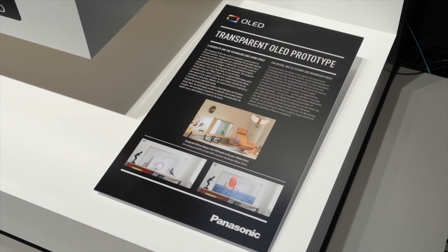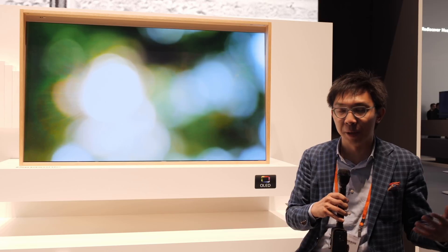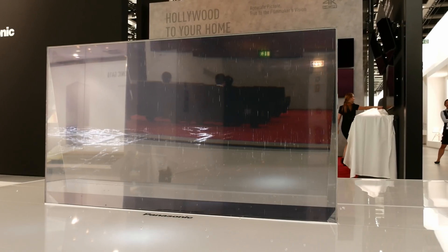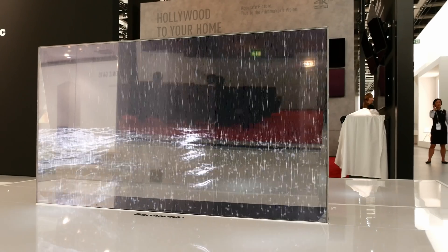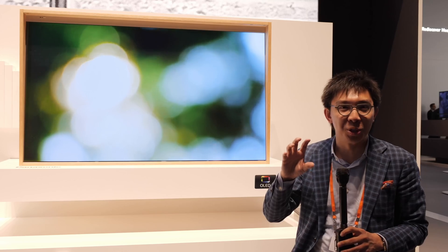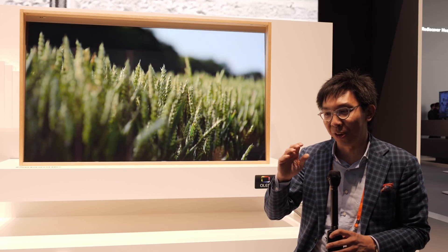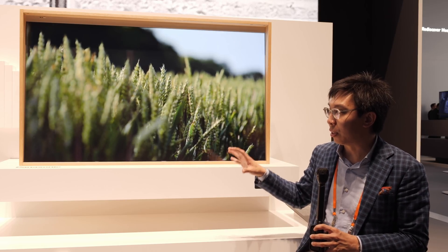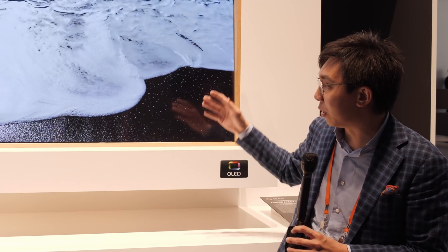There have been a few transparent OLED prototypes in the past. Even Panasonic themselves showed transparent OLED back at IFA 2017, and I filmed a video, but I forgot to switch the mic on, so the whole video was silent and I had to can it. But what's different about this new prototype are a couple of things.